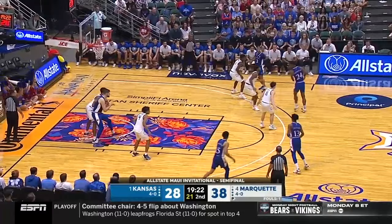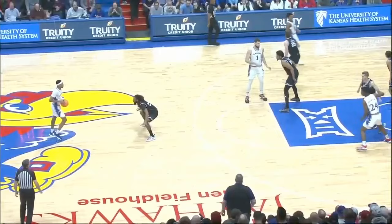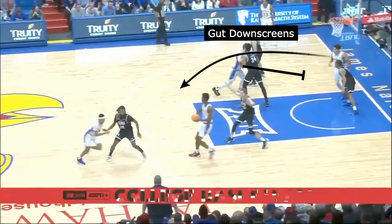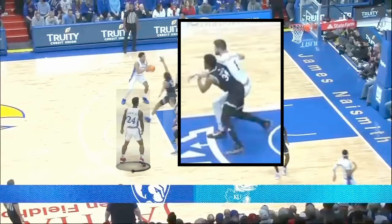Another action accomplishing the same thing is what's referred to as a gut-down screen. They throw the ball to the other big at the elbow and Hunter sets a down screen inside of the paint for a guard, who throws it right back to him. Because Adams is at the elbow, that pulls out the other big defender who can help at the rim, and Hunter leverages that down screen to force his defender to front him — and they throw it over the top for another easy layup.